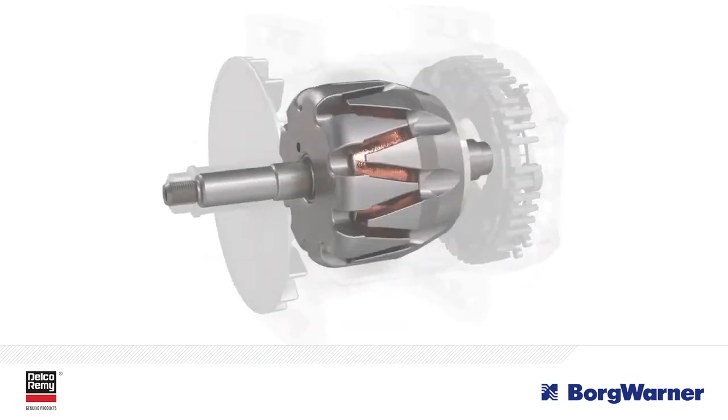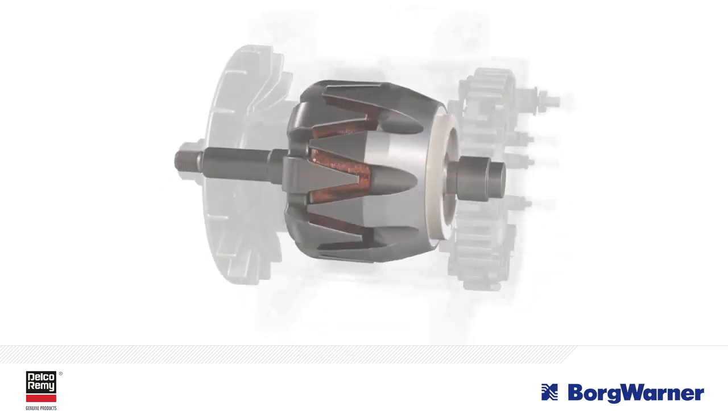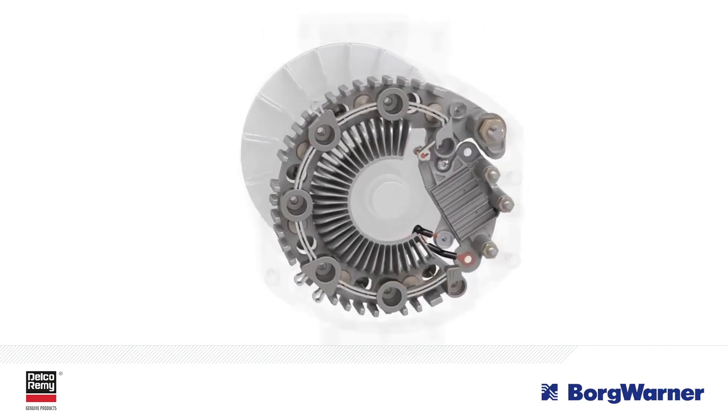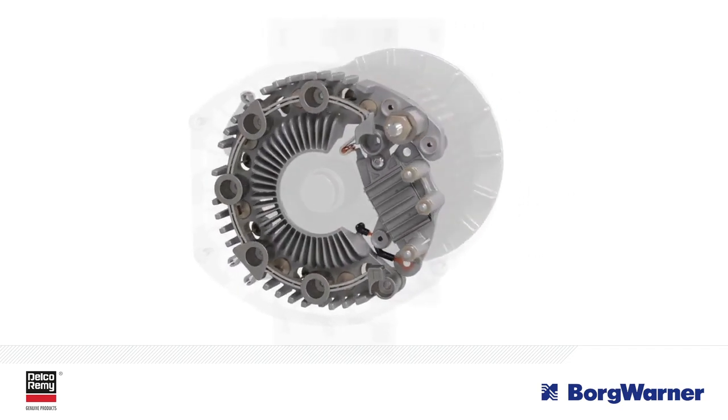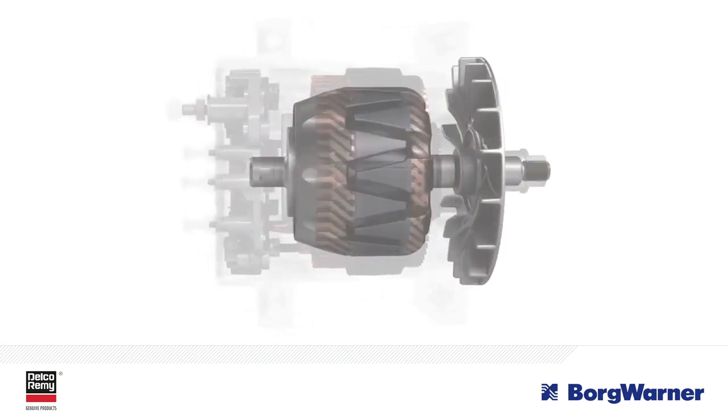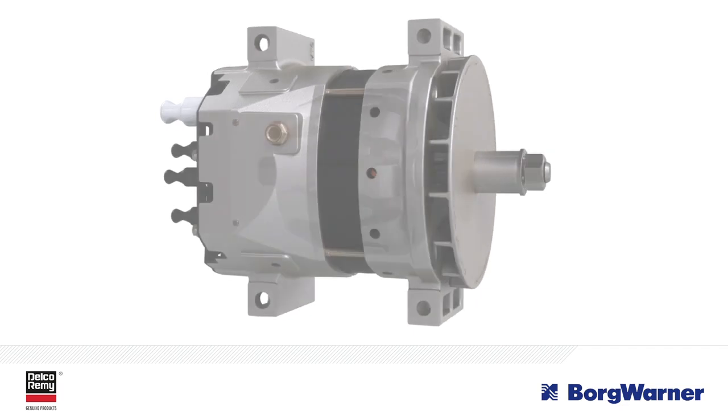The rotor has also been designed to improve efficiency through enhanced magnetics. Additionally, current is split through two parallel diodes to increase the efficiency at the rectifier. Finally, the airflow through the product effectively cools stator windings, reducing resistance and improving efficiency.